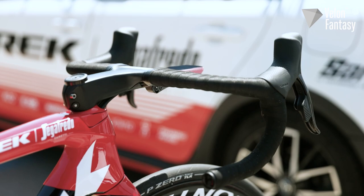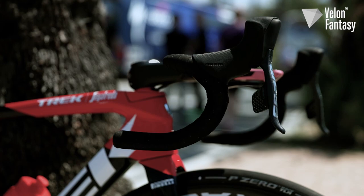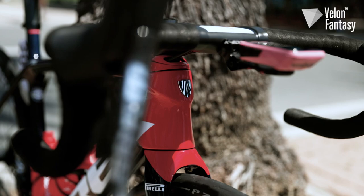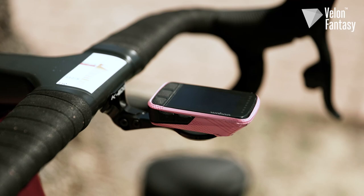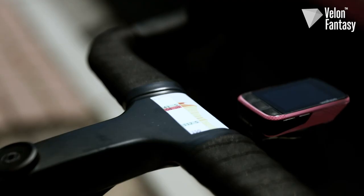Up at the front end is the one-piece Bontrager Aeolus RSL handlebar, where they have integrated the bar so it's super stiff and lighter than the traditional two-piece cockpit. It's slammed all the way down to the head tube with really clean cable routing for the hydraulic brake hoses. One of the few custom touches on Lopez's bike is this really neat pink Wahoo computer with an integrated K-Edge mount.